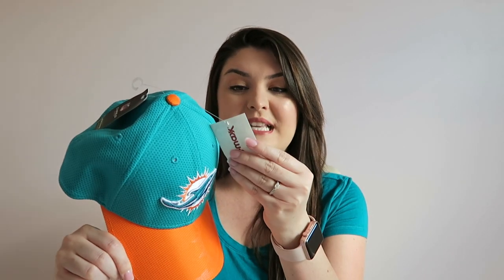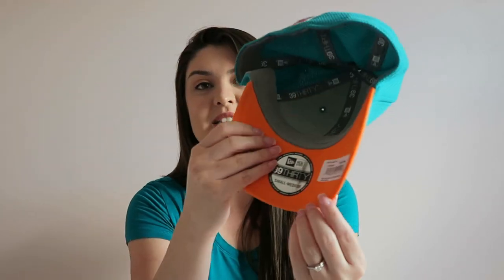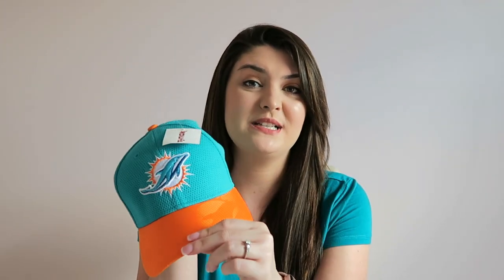I found this Miami Dolphins hat for my husband. He is a huge Miami Dolphins fan and I thought this hat was really nice, so I sent him a picture of it and he said he wanted it. It was $9.99 and it actually has a price tag on the inside that says $29.99, and it's certified, so I thought that was a nice score.